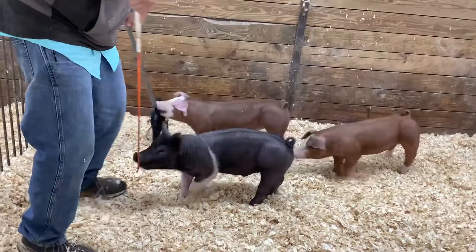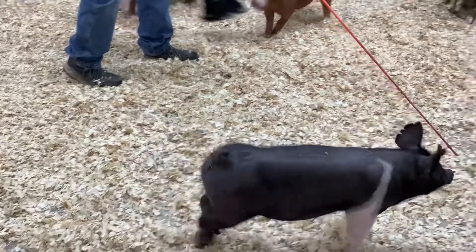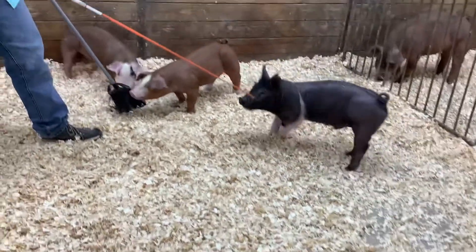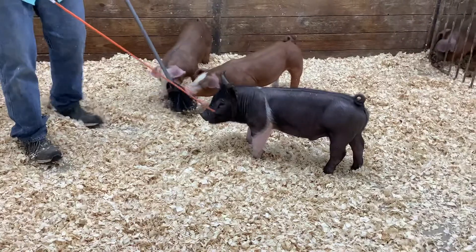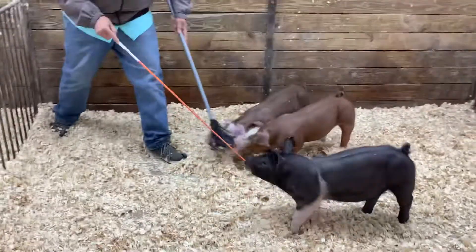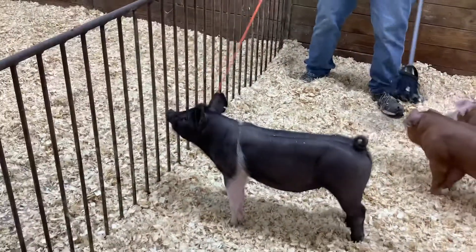I'll see if I can pull the Hampshire barrow here. Hampshire time. This Hampshire barrow is 37-5. He is out of The Answer, back on World Class South. I love how he's designed and put together. His front two-thirds I think is just awesome — big old square chest floor. Really square top, really true in terms of that shape over that loin.